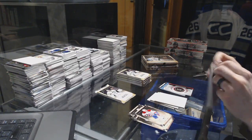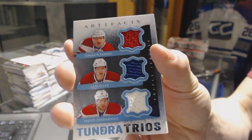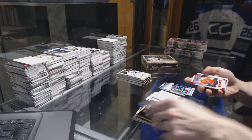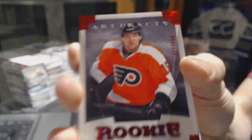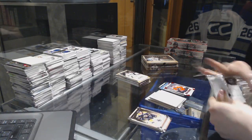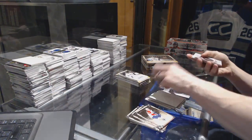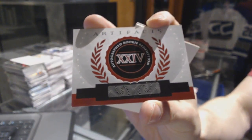We've got a Tundra Trios of Tomasz Plekanetz, Lars Eller, and David Dernay. We've got a rookie ruby numbered to 299. And again, we've got a rookie redemption for the Detroit Red Wings — Danny DeKaiser. And we've got another auto rookie redemption, this one number 24.